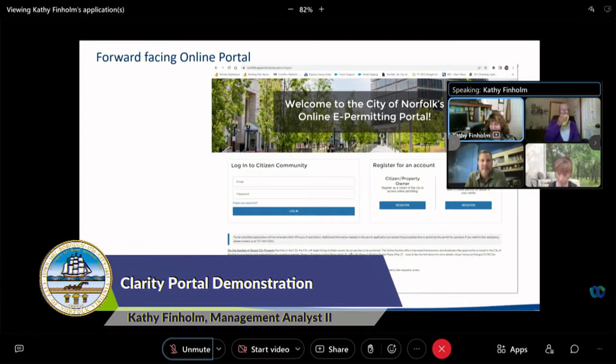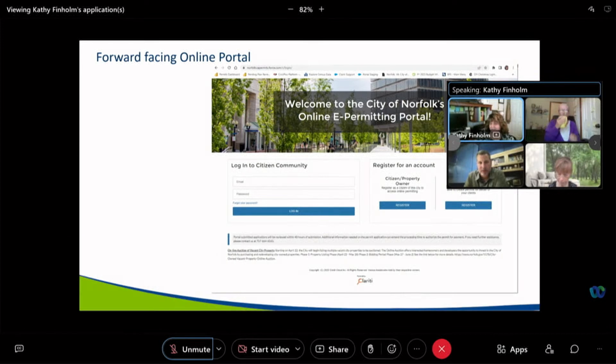This is Planning's online e-permitting portal, the first page that anyone sees when they click on a link on our web pages or wherever they happen to enter from. If they have never been here before, they have to register, and that's what you see on the right-hand side. Registration is different if you're a citizen or a property owner versus a business or a contractor. Then once they get set up and set up their password, they can log in.